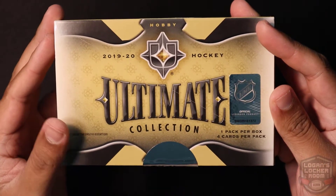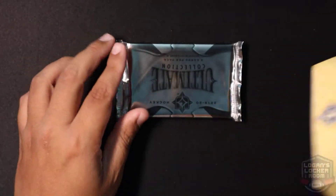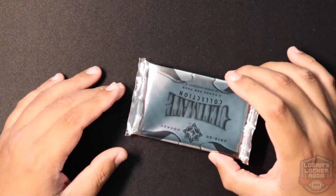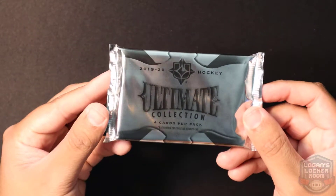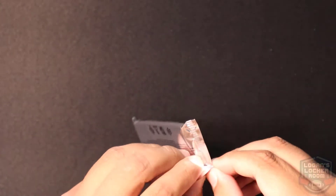One pack per box, four cards per pack. I picked this up off of Dave and Adam's Card World. If you're looking to get this product, I would look around — I've seen on Twitter that a lot of different websites are selling out of it already. Dave and Adam's still has a decent amount, so if you're looking for the product, pick it up. Let's get into this and see what we can pull.